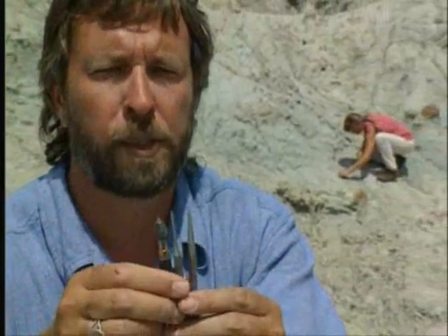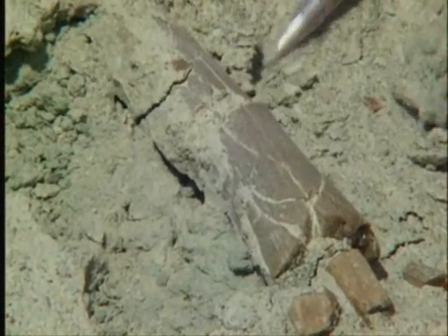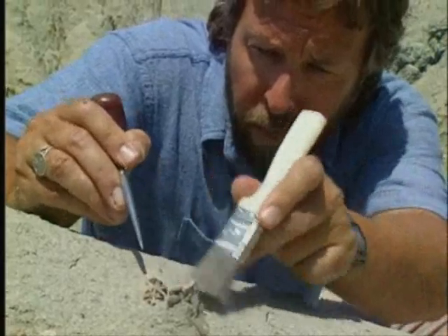Most of the time the tools of our trade are little tools like these. We're not out here with big heavy hammers smashing these things at all. For the most part we're using extremely delicate, careful tools when we're near the bone.